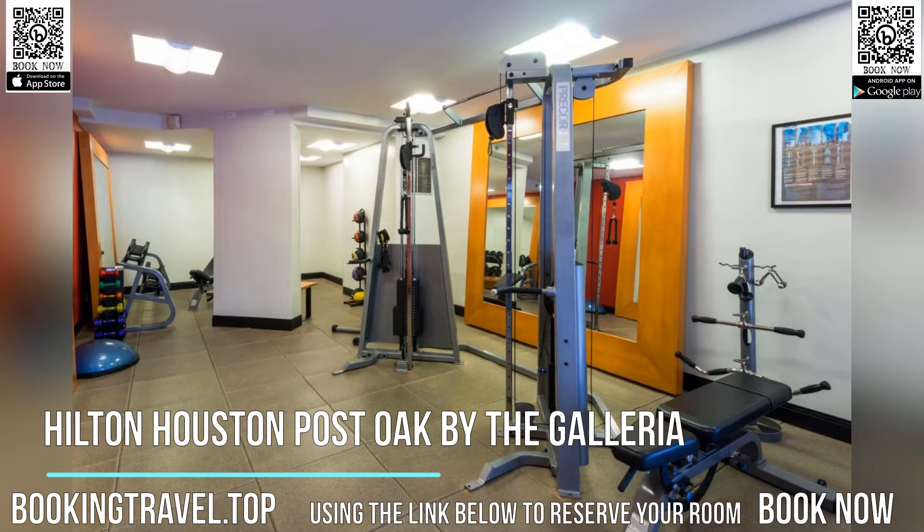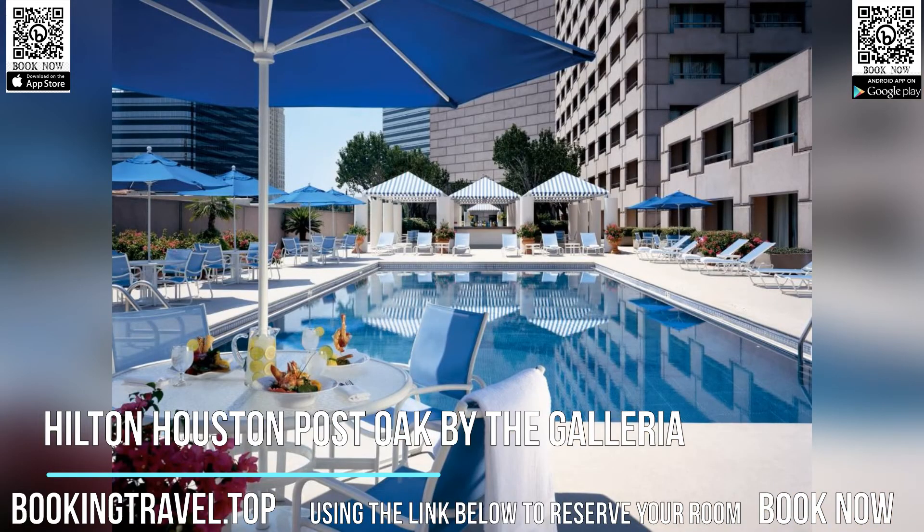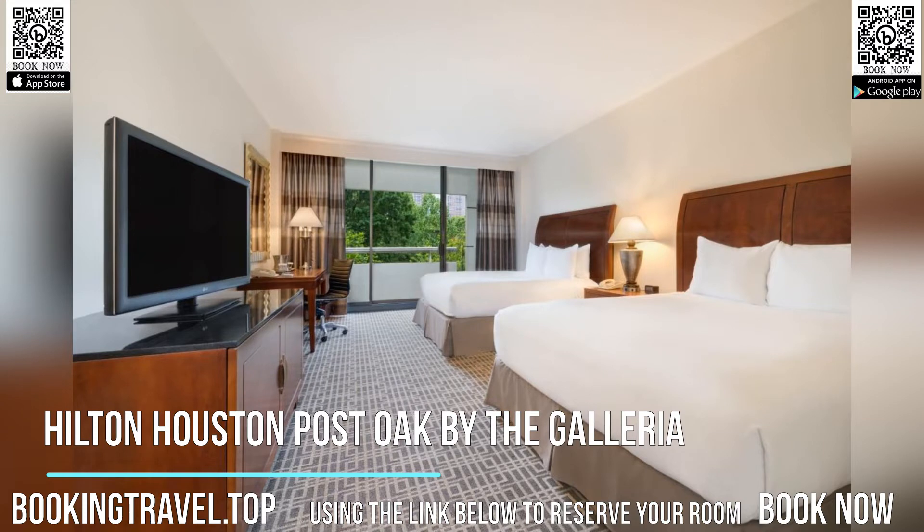There is free shuttle service within a 4.8 kilometers radius at the property. The hotel also offers car hire. The Houston Medical Center is 11.3 kilometers away. Book now at the best price guaranteed, using the link below to reserve your room.